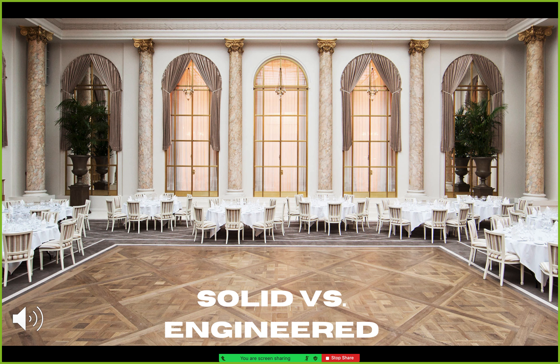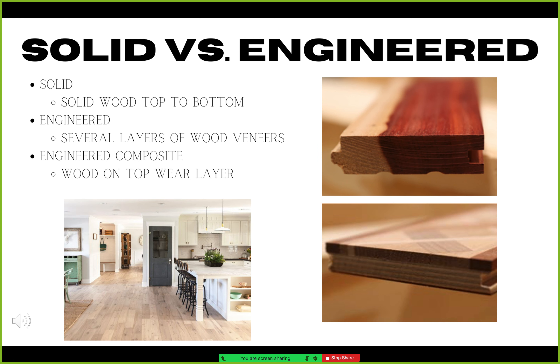This video will explore solid versus engineered flooring. There are two types of wood flooring available: solid and engineered. Both solid and engineered wood floors are real wood products. The difference is in how they are made.